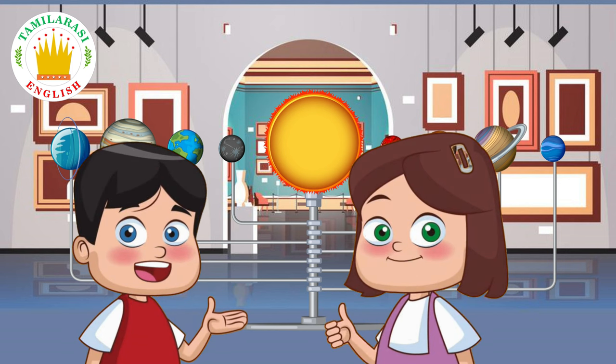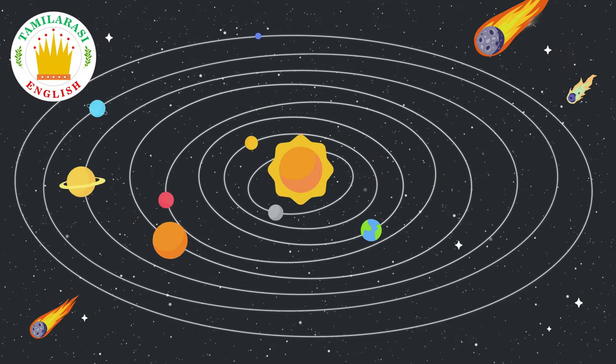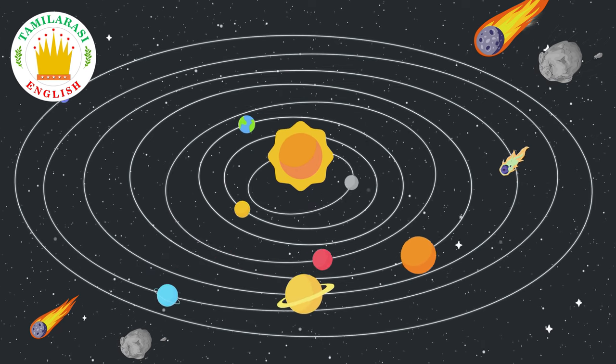No, I don't. What is the solar system? The sun, the eight planets, comets and asteroids form the solar system.